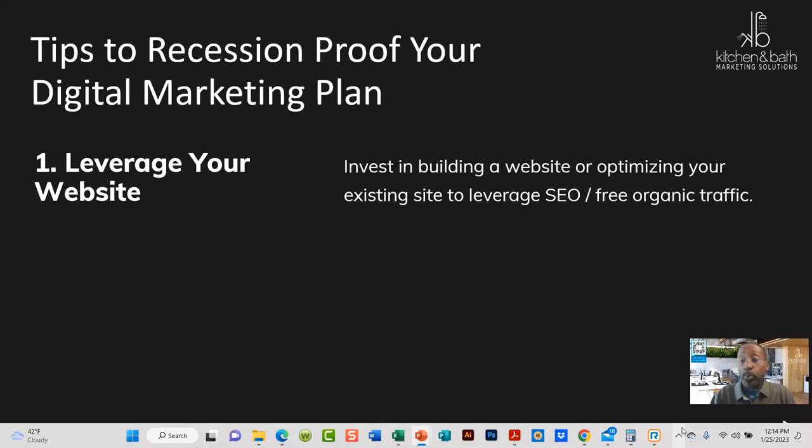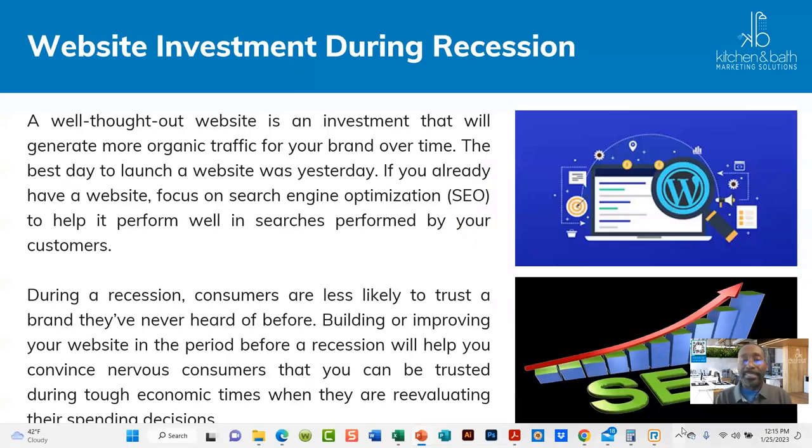Now here are some tips on how to recession proof your game plan. Number one is to leverage and optimize your website — invest in it. What I hear a lot of times from designers is that they have a website but haven't invested in, optimized, or made changes to it in years. So you have an older site with old projects, and when you're trying to go after your ideal client, they're looking at old work that doesn't represent your brand the right way.